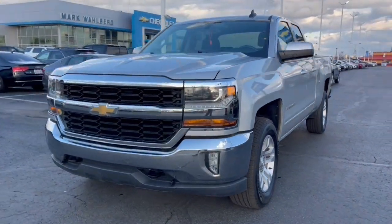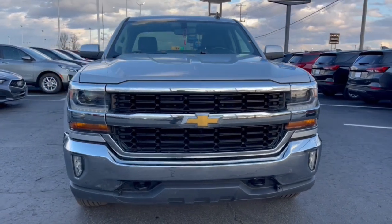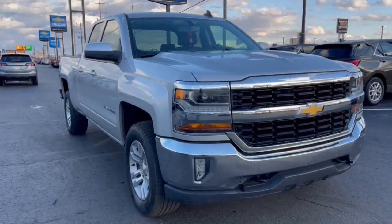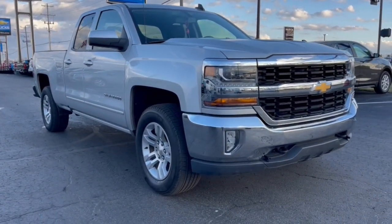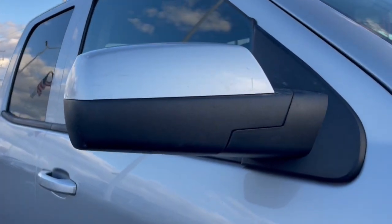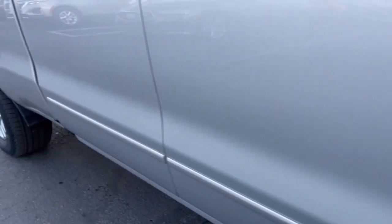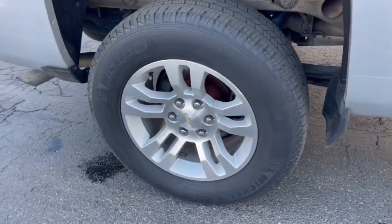Get a feel for the 2017 Chevrolet Silverado 1500. This vehicle is an outstanding buy with fewer than 70,000 miles on the odometer. The smooth-riding Silverado 1500 delivers rugged strength, a quiet and spacious cabin, agile handling, and technology that keeps you connected.